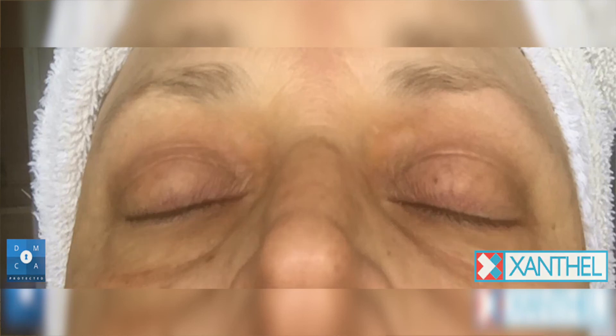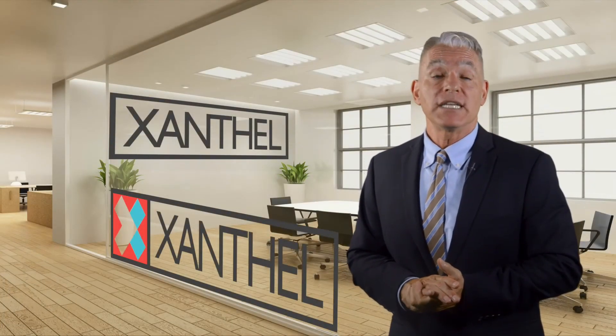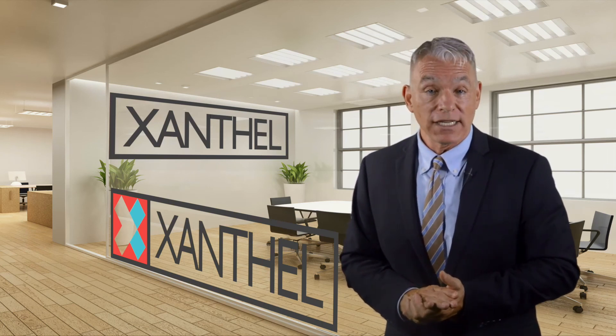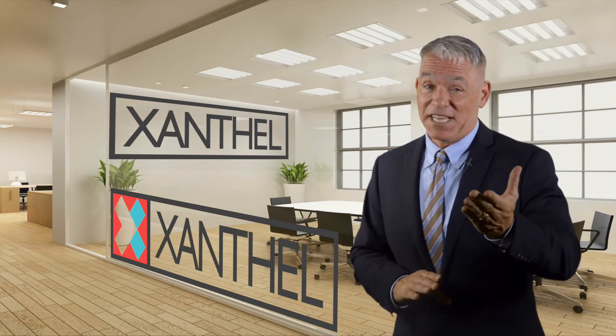Xanthal is only available from xanthal.com or look them up on the web at xanthalasmatreatment.com. We look forward to adding you to our ever-growing list of happy customers who are now finally Xanthalasma-free, thanks to Xanthal.